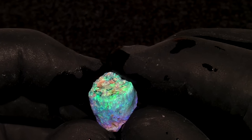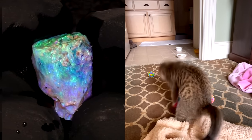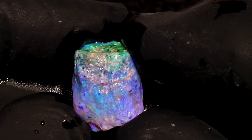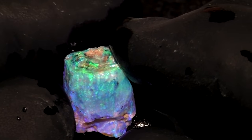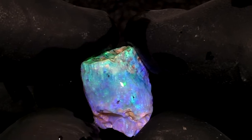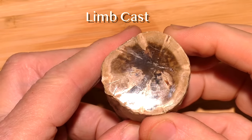So how can we tell that it is wood opal? First of all, the shape is somewhat cylindrical, like a piece of a tree branch. And if we look at the outside at the right angle, we see these shallow grooves or striations, which is actually the wood grain. So this little cylinder of opal is actually called a limb cast, and this term applies to all types of petrified wood, whether it is turned to opal or not.